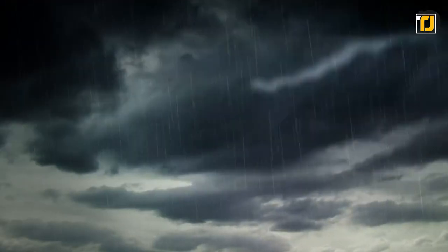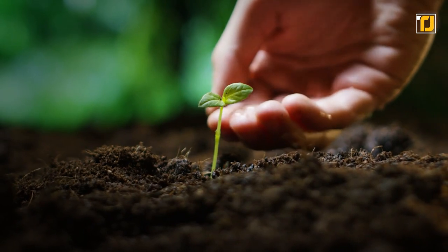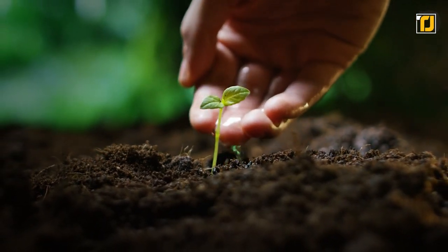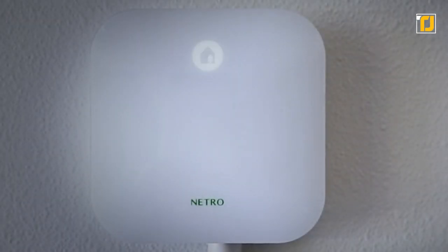And if that wasn't impressive enough already, this little gadget's also able to save water using weather forecast data and historical evidence. Also, if your neighborhood's got watering rules, then this thing's got that covered too. Seriously, this has to be one of the most impressive inventions that we've seen for a garden.